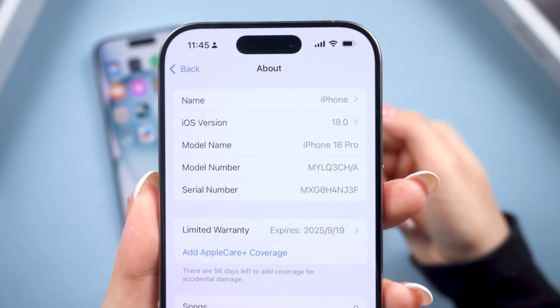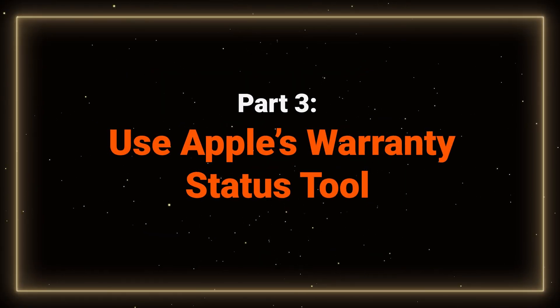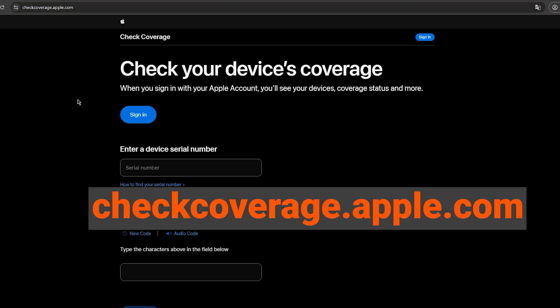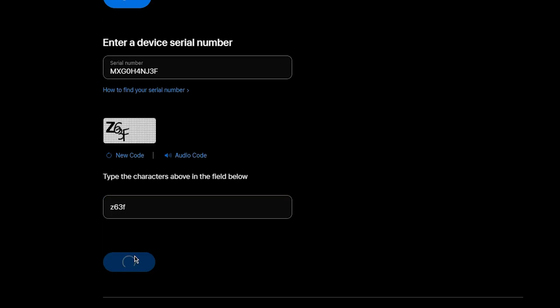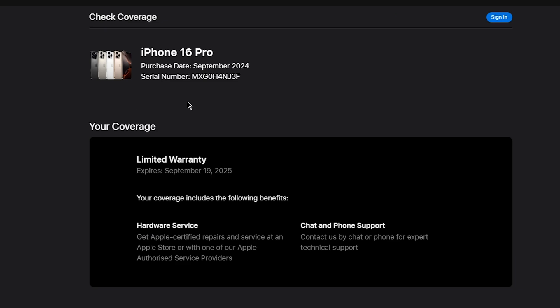Next, let's check the serial number using Apple's official warranty status tool. Head to their website, enter your iPhone's serial number, and check the details. If your iPhone is brand new, you'll see the original purchase date and warranty info. If it's refurbished, you might see a different date or even a replacement date.